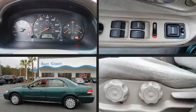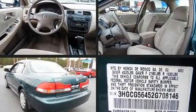Here's a great deal on a 2002 Honda Accord. This four-door, five-passenger sedan is still under 75,000 miles.